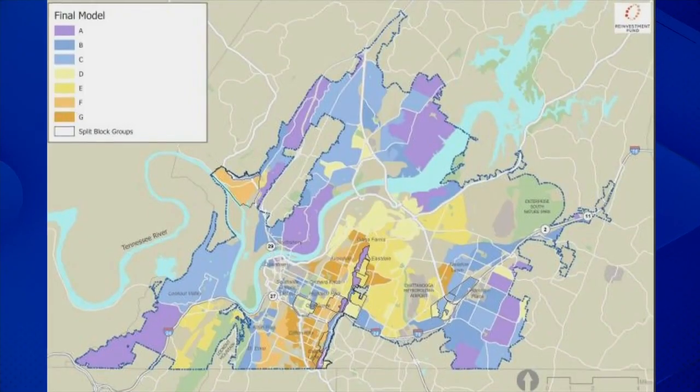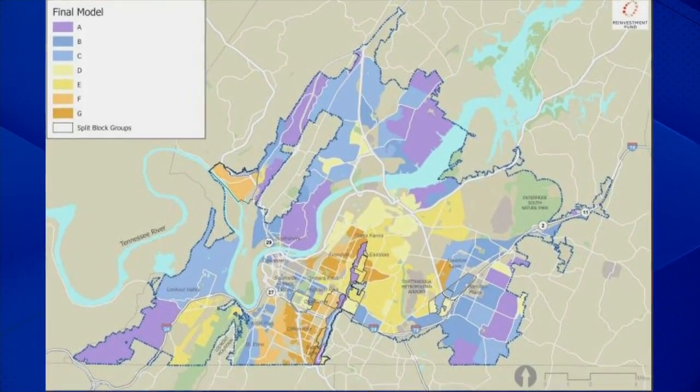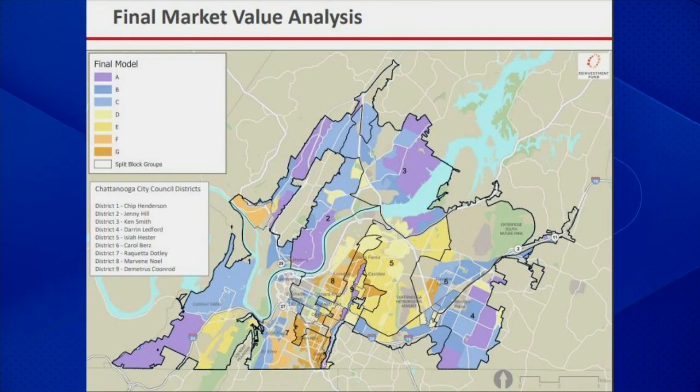Ira Goldstein, president of Policy Solutions at Reinvestment Fund, presented this map to the Affordable Housing Committee. He says purple areas have high home values and low levels of financial distress. Blue areas have more affordable home prices and a mix of owner and renter neighborhoods. Yellow areas have below average home prices, modest home ownership rates, and the second greatest share of subsidized renters. And orange areas have the lowest housing prices, low levels of development, and high rates of financial stress.